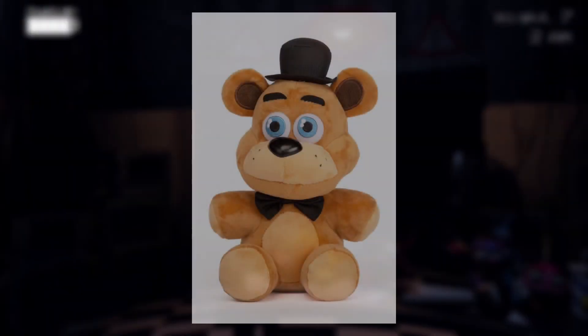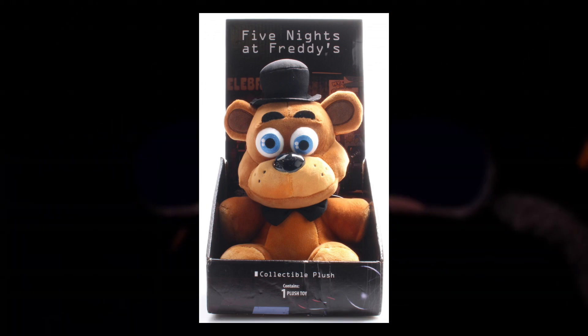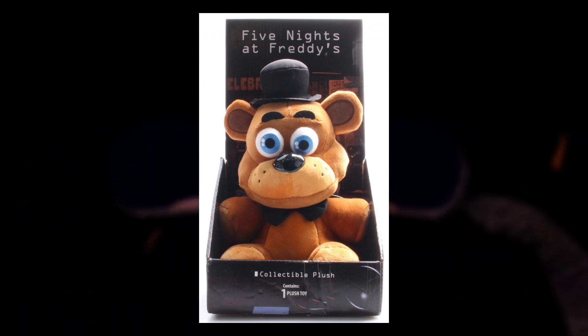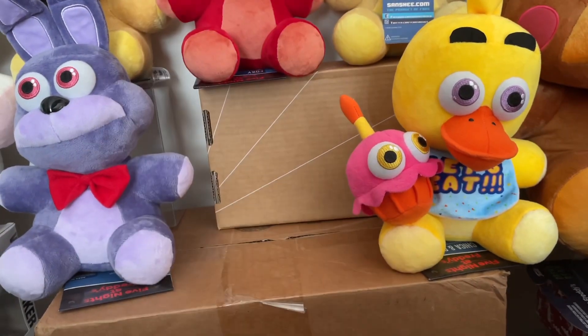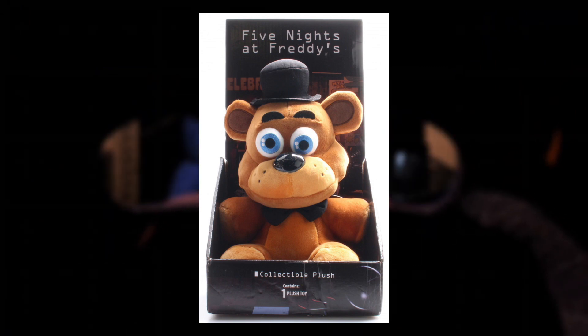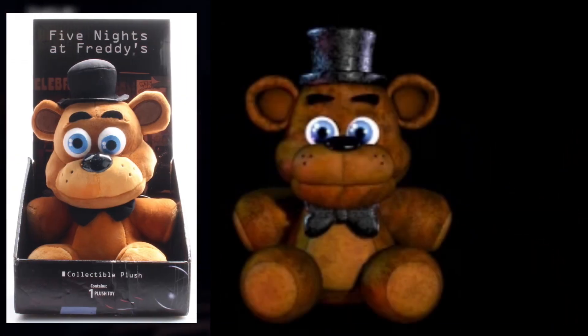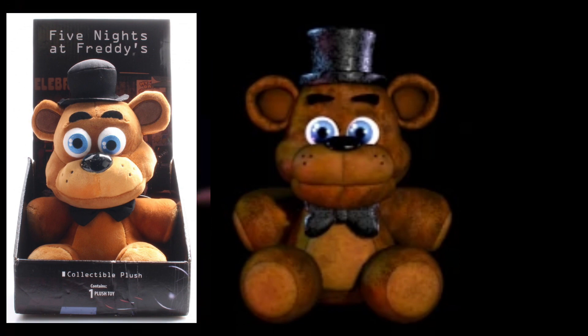Up at number four, we're moving back to the plushies with the Sanshee Gen 1 Freddy plushie — more specifically the Fat Mojo one, because I think this one's better. This plushie is really incredible and definitely blows the 2021 Gen 2 restock out of the water. This original Sanshee slash Fat Mojo Freddy plush practically looks like it was just ripped straight from the game and into real life. And who wouldn't want a marketable Freddy Fazbear plush toy in their life?